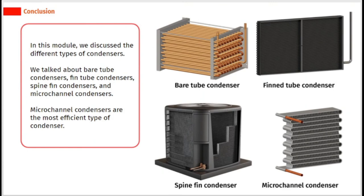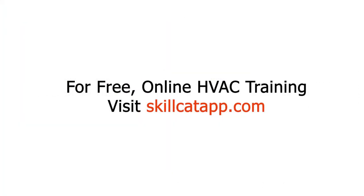In this module, we discussed the different types of condensers. We talked about bare tube condensers, fin tube condensers, spine fin condensers, and micro-channel condensers. Micro-channel condensers are the most efficient type of condenser.